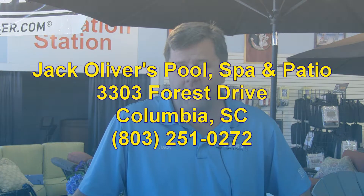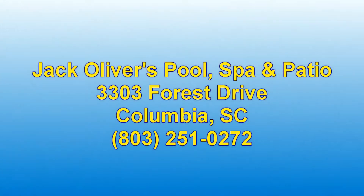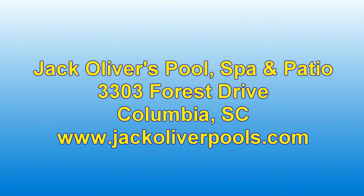My brother Steven has been in the business with me for 11 years here in Columbia and is my right-hand man, helping us run the day-to-day operations. Come see us today at Jack Oliver's Pool Spa and Patio, 3303 Forest Drive, Columbia, South Carolina. www.jackoliverpools.com.